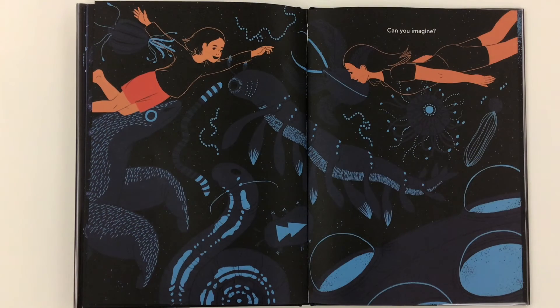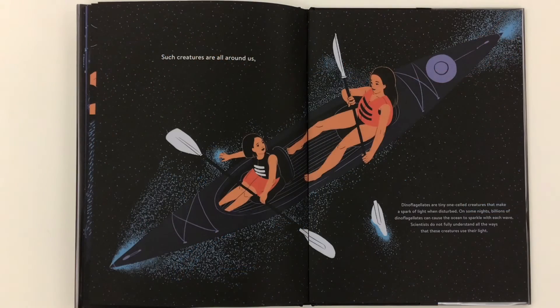Can you imagine? Such creatures are all around us. Dinoflagellates are tiny, one-celled creatures that make a spark of light when disturbed. On some nights, billions of dinoflagellates can cause the ocean to sparkle with each wave.